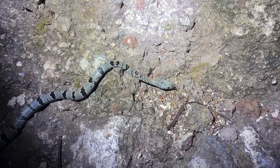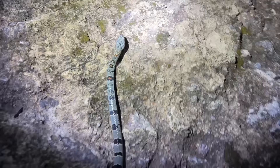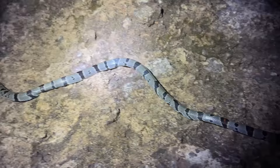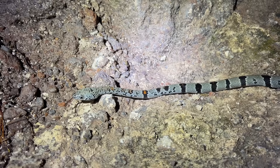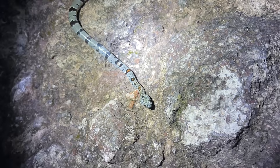Hello everybody and welcome back to the 2022 herping vlog. Today we are taking a step back in time to the summer of 2022. Winter is in full swing now in Georgia, and I have saved a few of my favorite videos of the year to upload so we have some fresh content, since the winter weather has not been conducive to herping. Take a trip back with me to warmer days in the Chihuahuan Desert of West Texas in search of some of my favorite snakes.